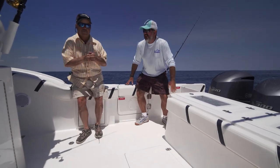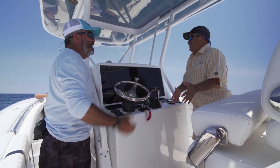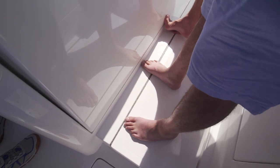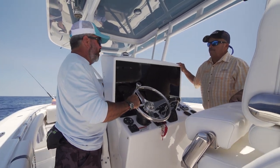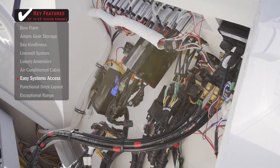Let me show you something at the helm that Davis did just right. This entire console tips forward, and all your systems are reachable from out here — it lays all the way down and it's very easy to get to all your wiring, electronics, steering, etc. It's all right in there and real easy to lift back up. It also means those connections are going to have a much better chance of being maintained.